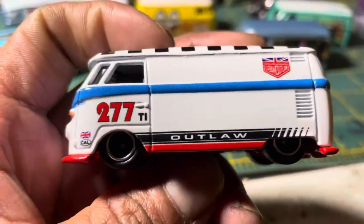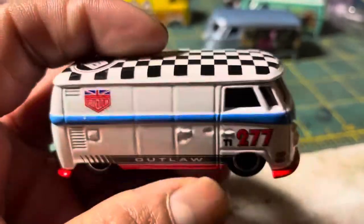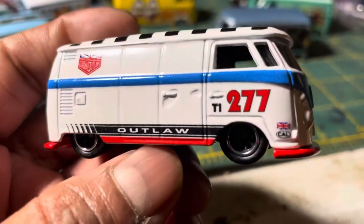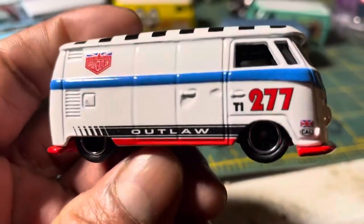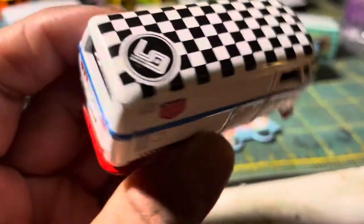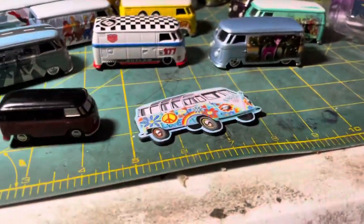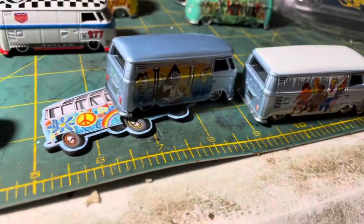Let's move on to the next one — it's from the Return of the Boulevard set from Hot Wheels. This is one of the cars from that line. It has Magnus Walker Urban Outlaw graphics on it with the famous number 277 T1. Outlaw with a checkered flag — Urban Outlaw. And then there's the Rick and Morty set, same casting in a different color.